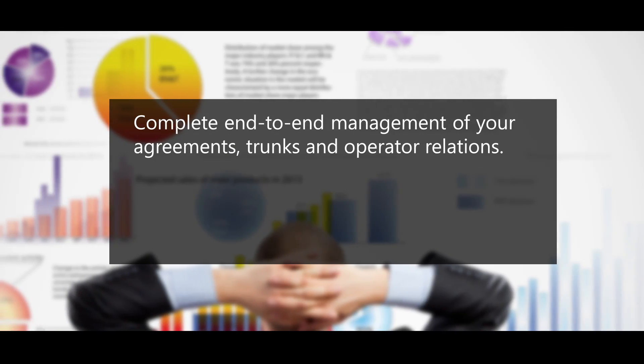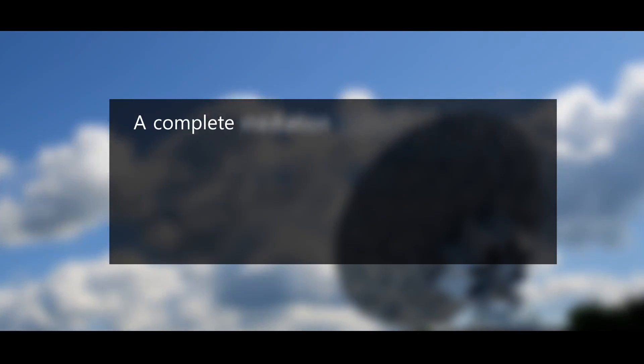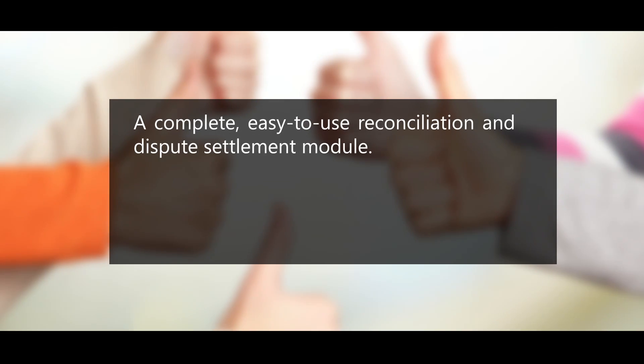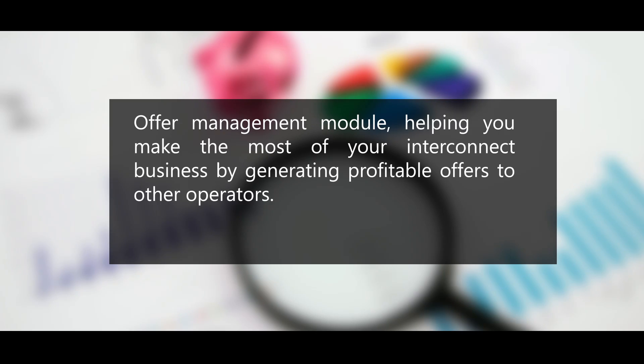Iconic offers complete end-to-end management of your agreements, trunks, and operator relations, as well as a complete partner management system that helps you manage your relationships with partners efficiently and effectively. It includes a complete mediation solution, an easy-to-use reconciliation and dispute settlement module, and an offer management module that helps you make the most of your interconnect business by generating profitable offers to other operators.